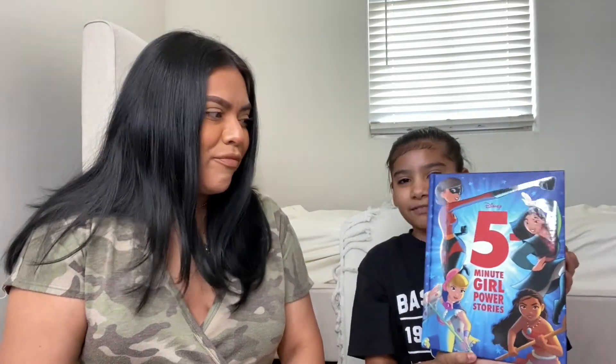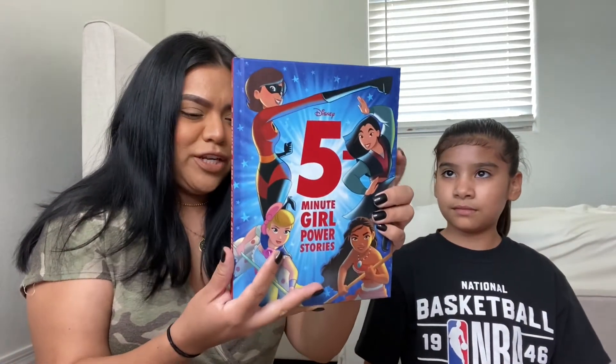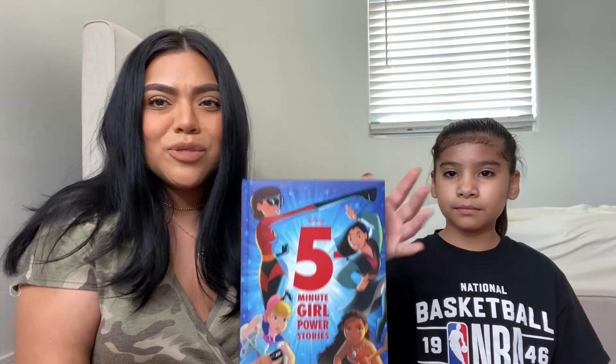We also got a book from TJ Maxx — a girl power book featuring different girls from Disney movies, with five-minute stories. It was $8.99 and really inexpensive. Her teacher always emails reminders that the kids should be reading 20 minutes a day, and Sophia is pretty good about it. This will be a fun book she can also read at night.